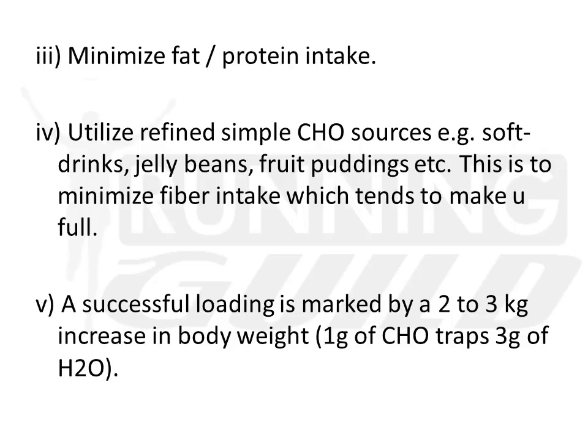Rule number 2 — for effective loading, you would want to use refined simple carbohydrate. You would want to use simple carbohydrate simply because complex carbohydrates are usually fiber-rich. This is counter-effective because fiber traps water and makes you feel full, so you want to minimize fiber intake. Simple carbohydrates like soft drinks, jelly beans, and fruit puddings are great sources of carbohydrates to use for your loading.